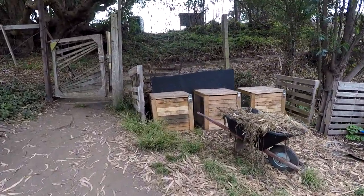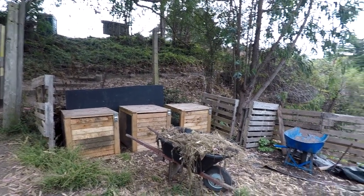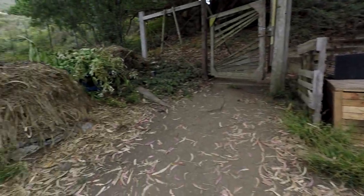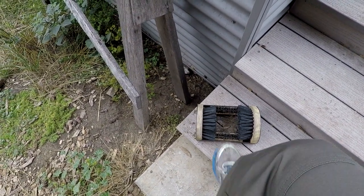There are different areas here where they can mix their composting material. They've got all their wheelbarrows so they can get everything and not leave anything behind, because everything is reusable here. And there's a boot scraper there — I need to scrape off my boots.